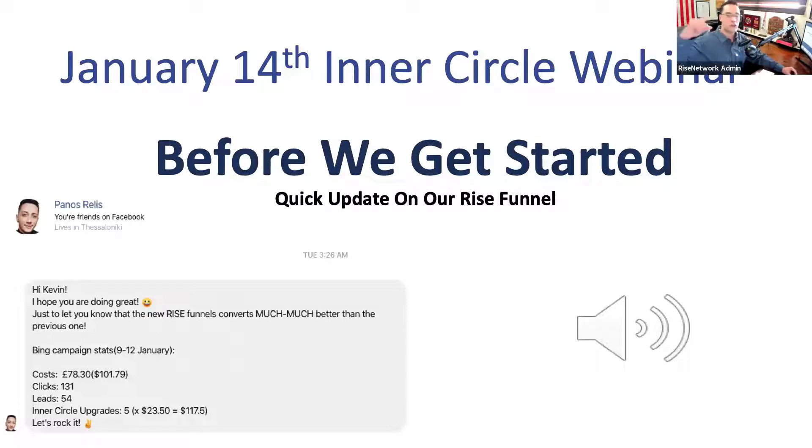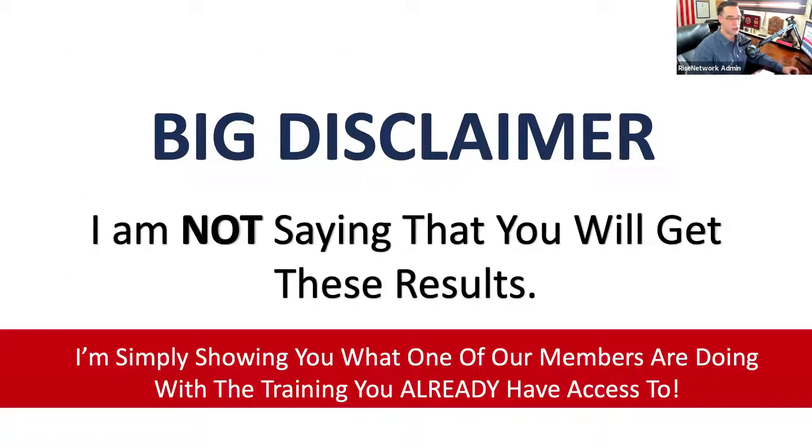Big disclaimer: I'm not saying you're going to get these results. I'm simply showing you what one of our members are doing. It comes down to law of averages. But it's working pretty well right now. Are you going to get these results? Can't guarantee anything. This is results of what our members are doing — not what I'm telling you this thing is doing.